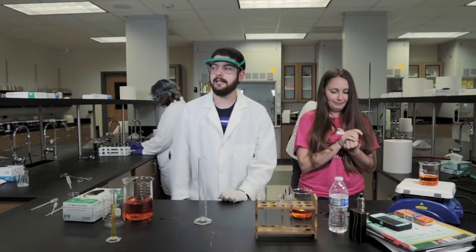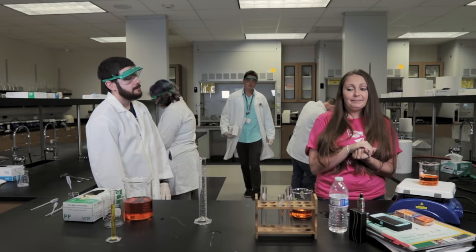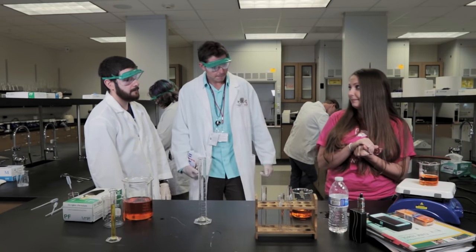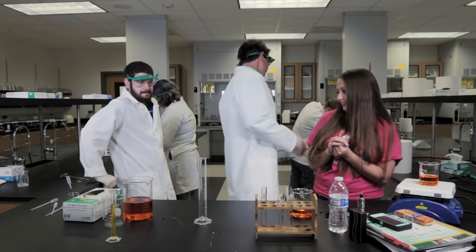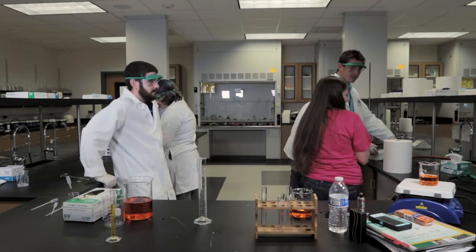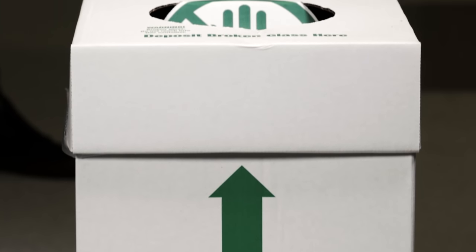If you cut yourself, immediately rinse the affected area and your instructor will come with a first aid kit. The first thing you should do if something breaks in the lab is tell your instructor immediately. Your instructor will then guide you where the brooms and dust pans are to handle this broken glassware. Remember, broken glassware only goes in the broken glassware bin — we don't throw paper disposal or any other waste in this broken glass disposal.